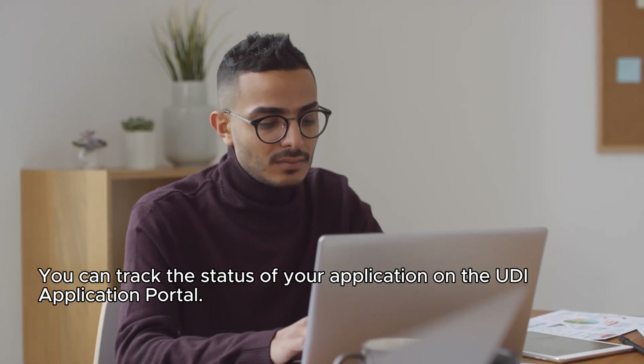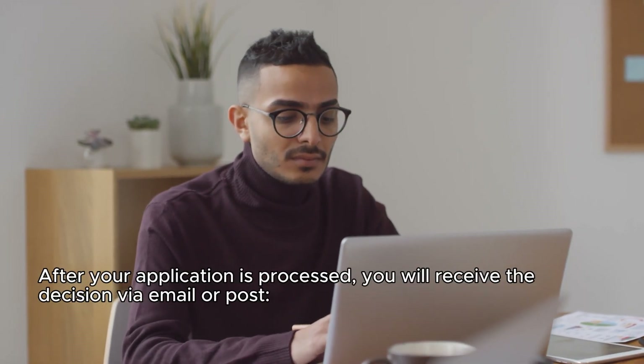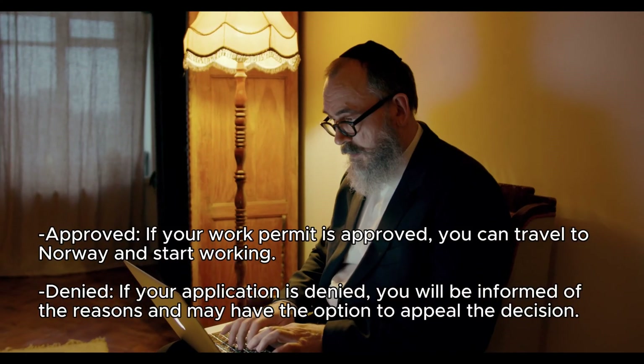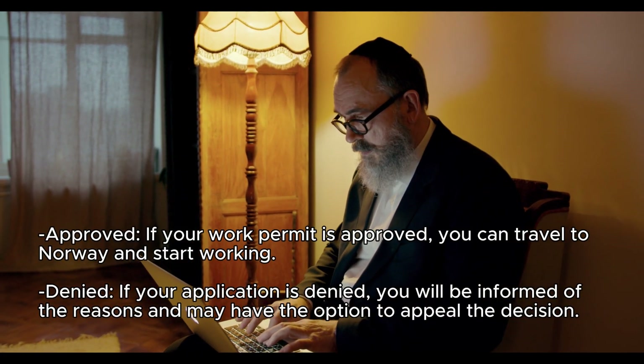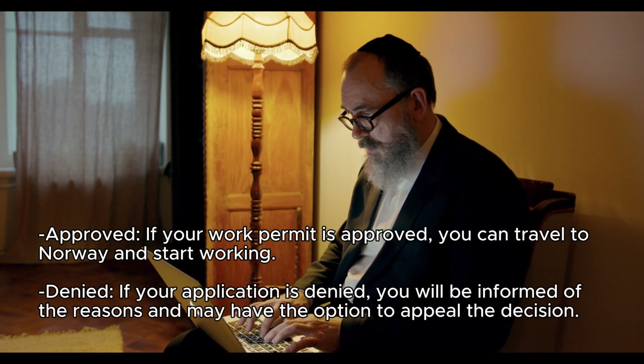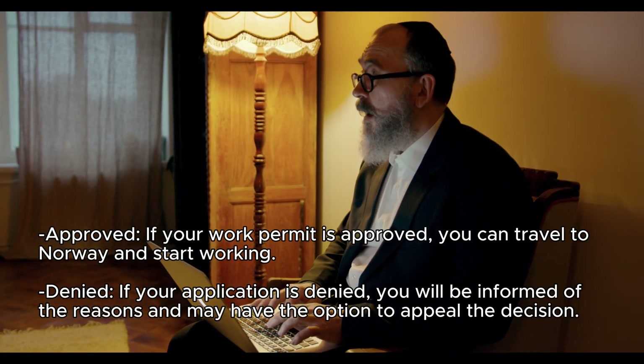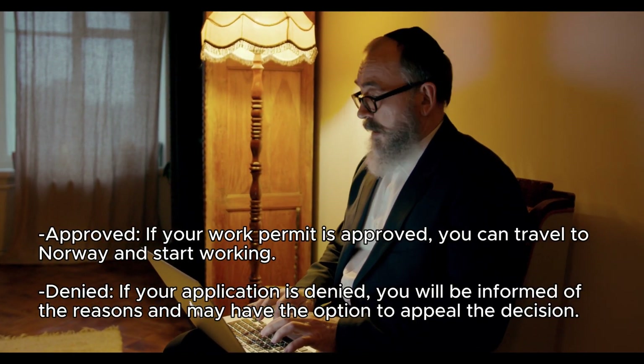Step 8: Receive your decision. After your application is processed, you will receive the decision via email or post. If your work permit is approved, you can travel to Norway and start working. If your application is denied, you will be informed of the reasons and may have the option to appeal the decision.